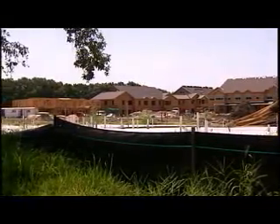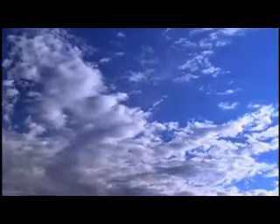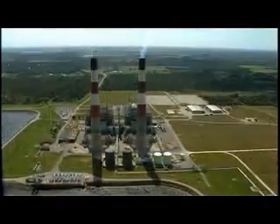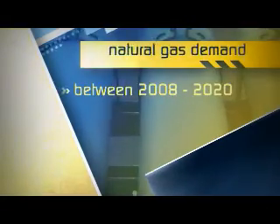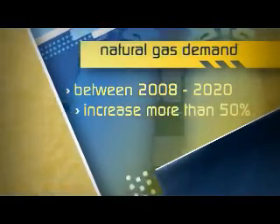Natural gas demand in the United States is steadily increasing, in large part because of the environmental advantages of natural gas compared to other fossil fuels. Experts predict that between 2008 and 2020, U.S. demand for natural gas will increase by more than 50%.